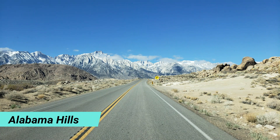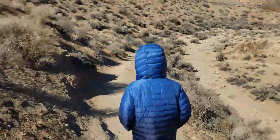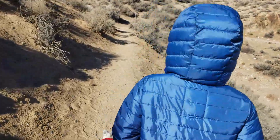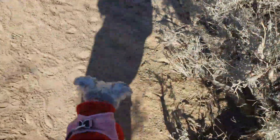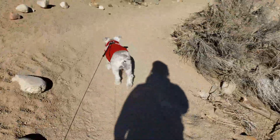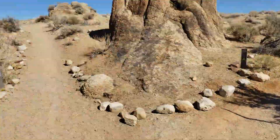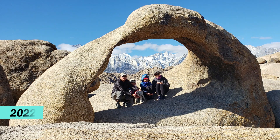The next morning, we headed to Alabama Hills. We've camped and explored here before, but this time we took a hike to Mobius Arch only. The hike was short and easy. Our dog could go with us and she was very happy to hike with us. When we got to the arch, no one was there so we could take a good picture.